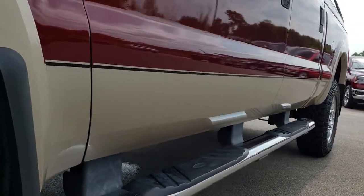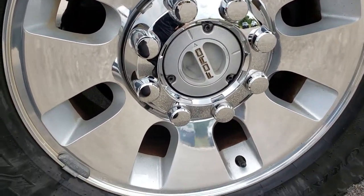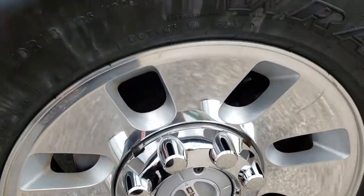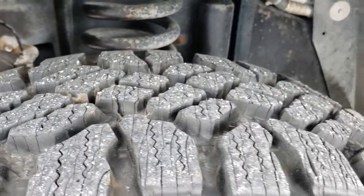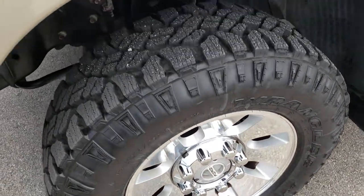Factory chrome step bars, factory polished aluminum rims in very nice condition. This truck has Goodyear Wrangler LT275/70R18 tires and these tires probably have about 80-90% of the tread left — a lot of good tread. Those are the Duratrac Wranglers on there.